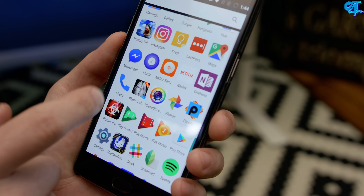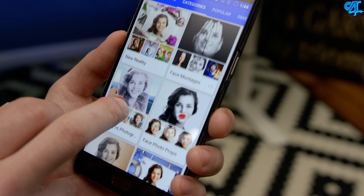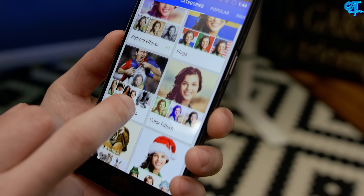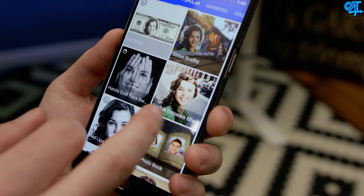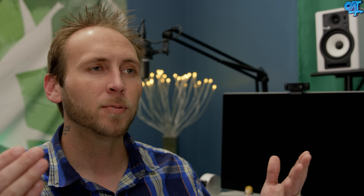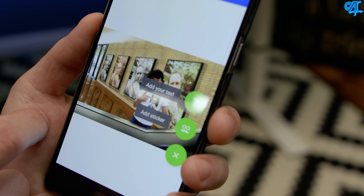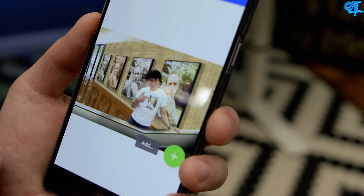Photo Labs Pro is around six bucks and they do offer a free version, so if you don't want to pay the six bucks you can try the free version, but you won't have access to everything. Photo Labs Pro is not a photo editing application per se — for instance, that Instagram post I did a little bit ago where I turned myself into a hamster was done with Photo Labs Pro.